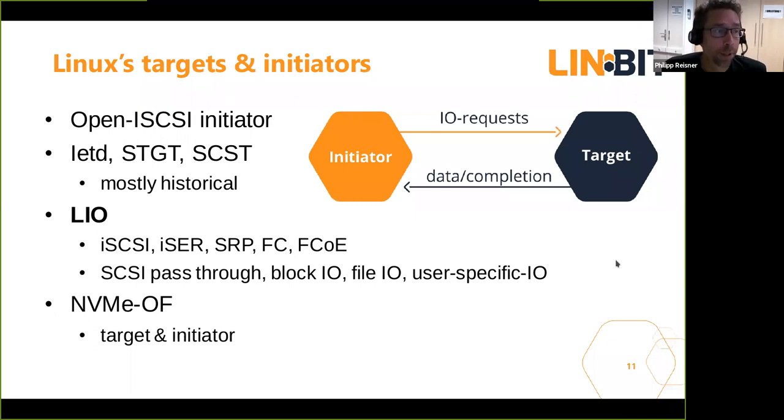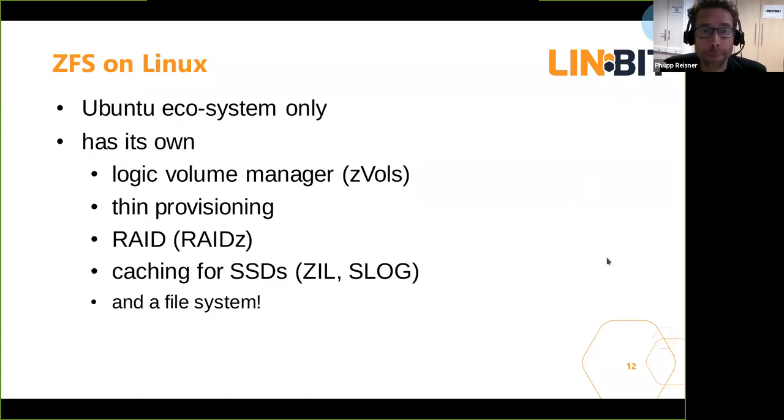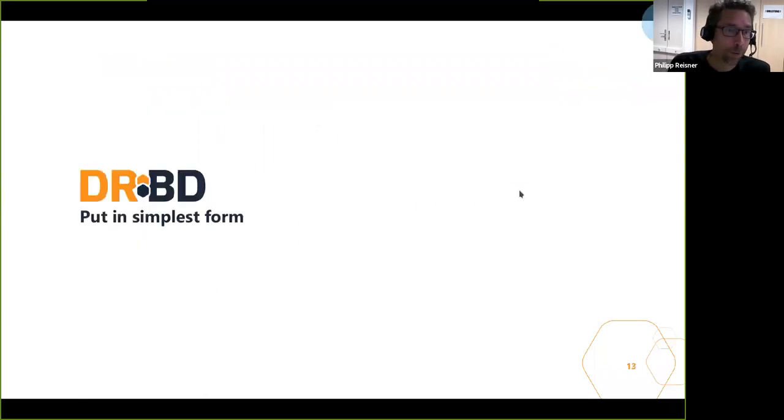We also have many targets and initiators on Linux for iSCSI and all related protocols. With recent Linux releases, there is also NVMe over Fabrics target and initiator in software form in the upstream kernel, and the newest cousin: NVMe over TCP. Looking at Ubuntu, there is also ZFS, which brings another implementation of several of these components — its own built-in LVM (called ZPOOLs), thin provisioning, RAID sets, and a caching mechanism.